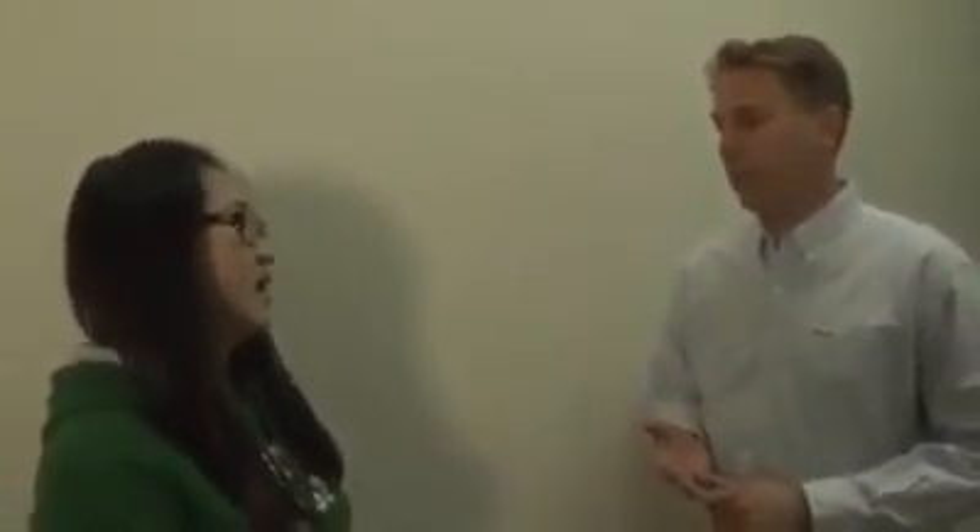One of the coolest things is bringing people here and watching them experience it for the first time. Today we are here with Rosie. And you are a grad student in what program? Print media.